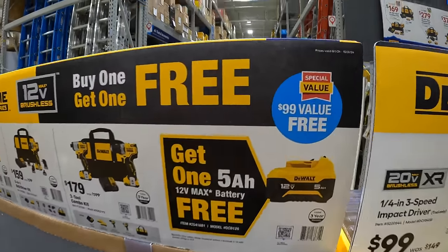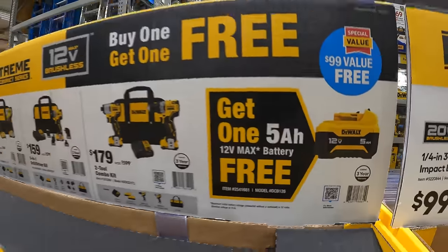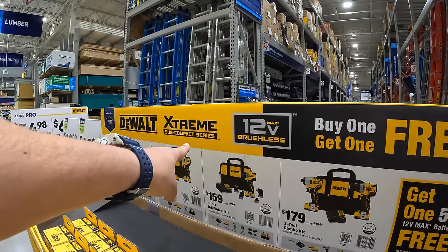And the free item is a free 5 amp hour battery, 12 volt extreme. Those are all 12 volt extreme tools as well, as you can see.